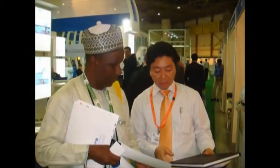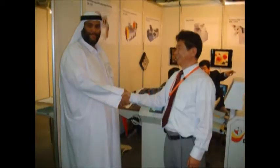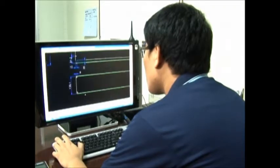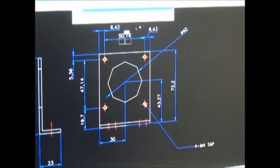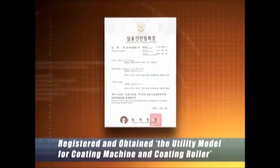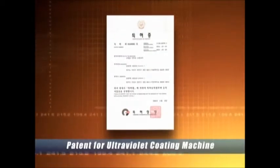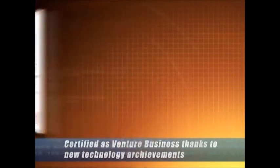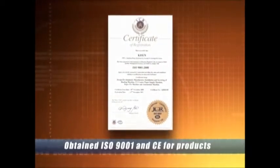The best technology and product quality are the key corporate values that Kisun cannot and will not compromise in any case. In order to realize this vision, Kisun is focusing its investment on research and development. The company has registered and obtained a utility model for Coating Machine and Coating Roller, and a patent for Ultraviolet Coating Machine. Kisun has also been certified as a venture business thanks to new technology achievements, and has obtained ISO 9001 and CE certifications for its products.